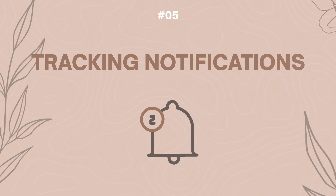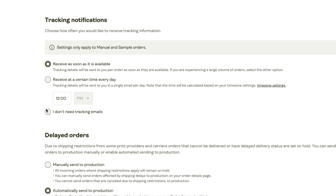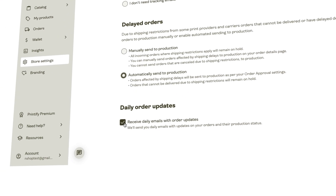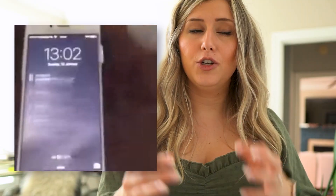The next feature you should know about is tracking notifications. This is an exciting part of print-on-demand — once you get an order, you can track every single shipment and get notifications. However, once you start hitting more than a few orders a day, this feature can get a little overwhelming in your inbox. Personally, I ended up turning it off because it became too much.